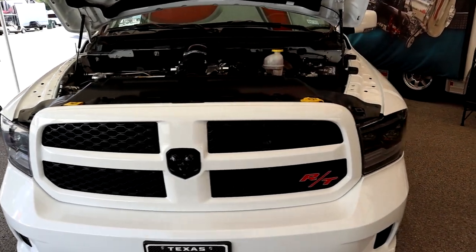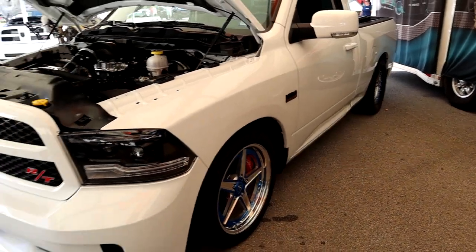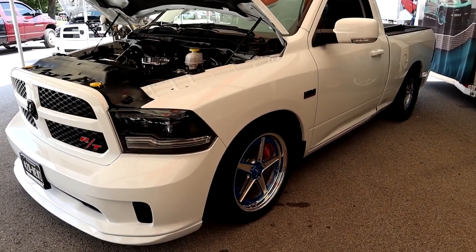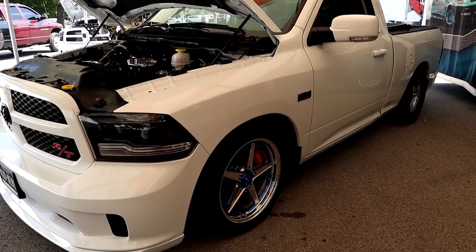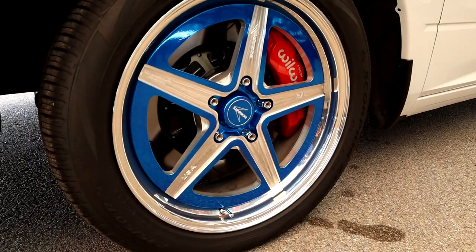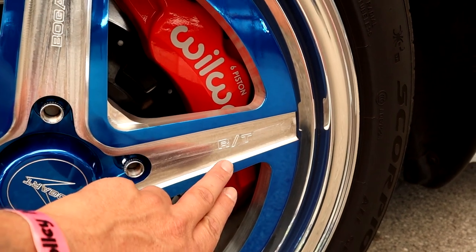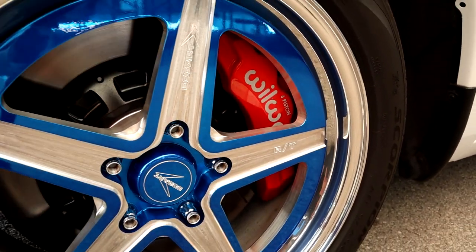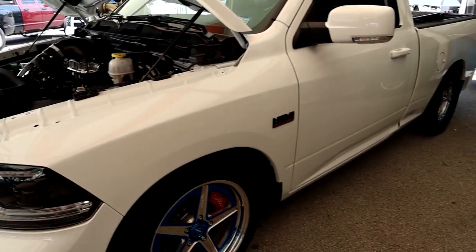We're over here at the Scroggie Dickens tent and they have a '19 Ram RT clone — but it was actually an express truck that they have literally turned into an absolute beast. It's got an F1 Pro Charger blower on it, some really insane awesome wheels that I'm really digging. It even has a little RT emblem engraved into the wheel. Big brakes. White — which is obviously the best color.